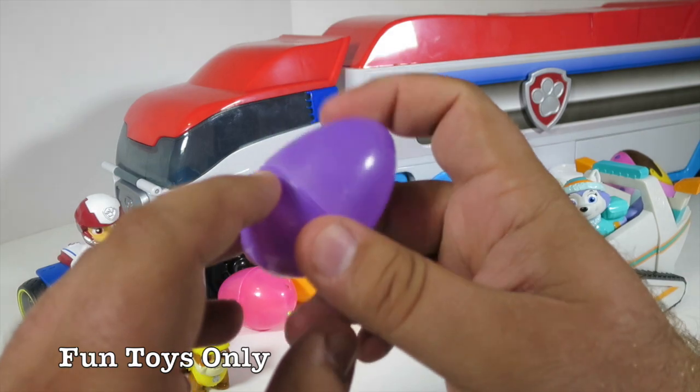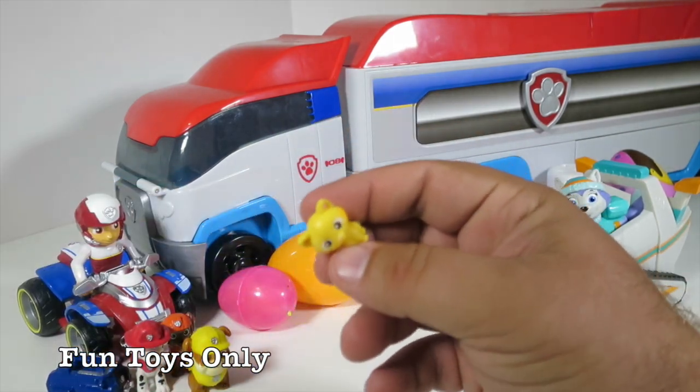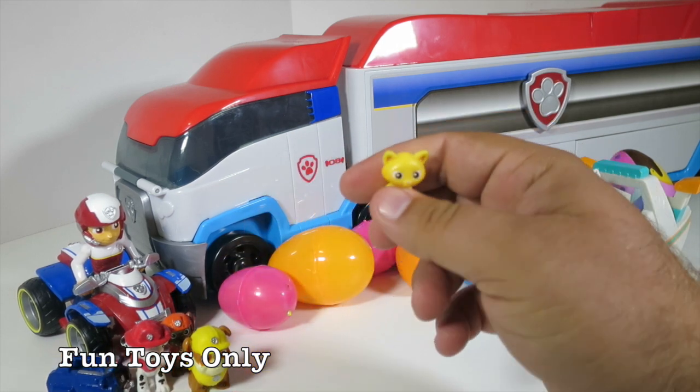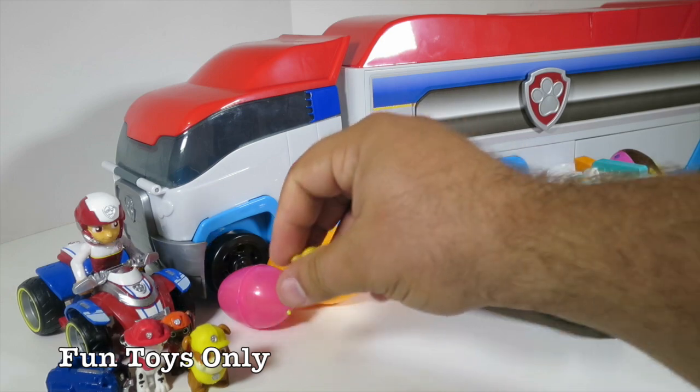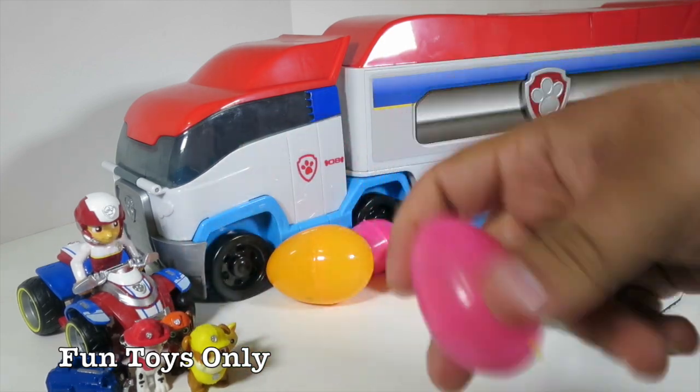What color is this egg? This is purple. Let's see what's inside. Oh, a kitty cat! If you know this cute kitty cat's name from the Paw Patrol, type it in the comments below. It's a big contest to see who knows it and who is familiar with that character.